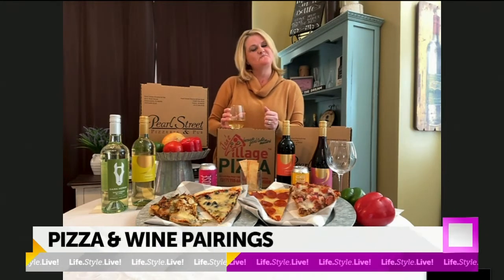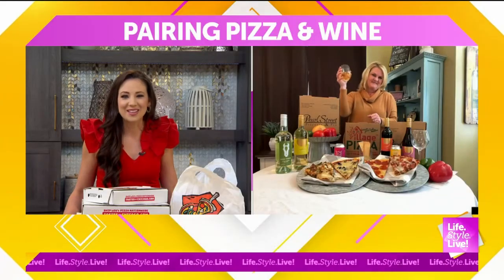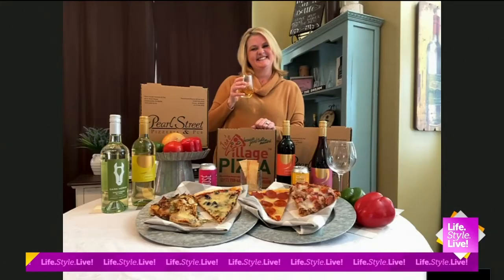It is so good to see you. Thank you so much for helping us celebrate National Pizza Day with a nice glass of wine. We thank you so much. Cheers! Now I need a glass of wine. Yeah, I was gonna say.